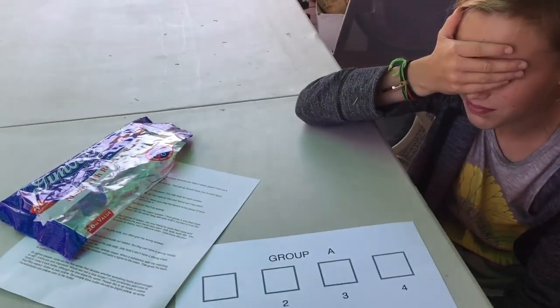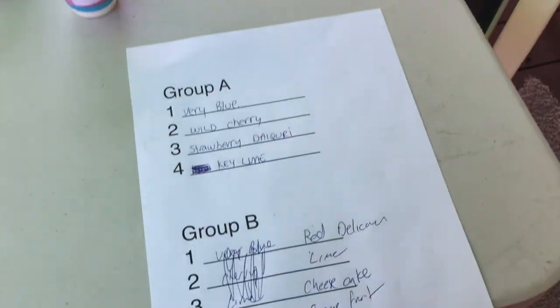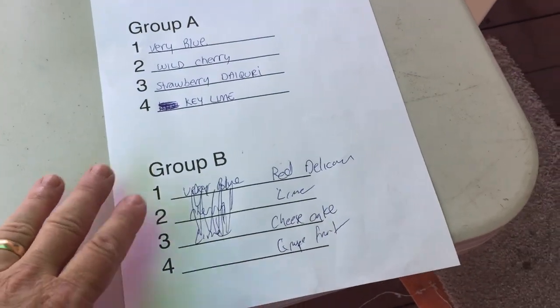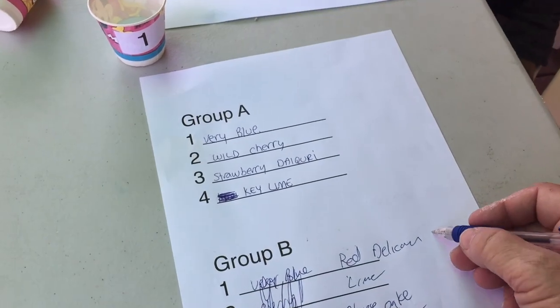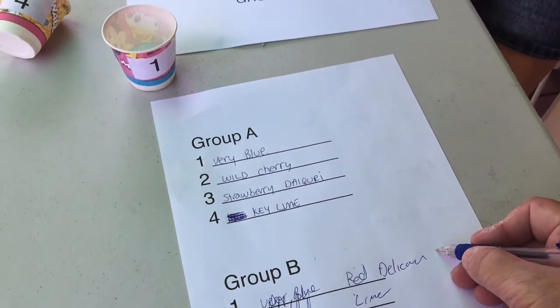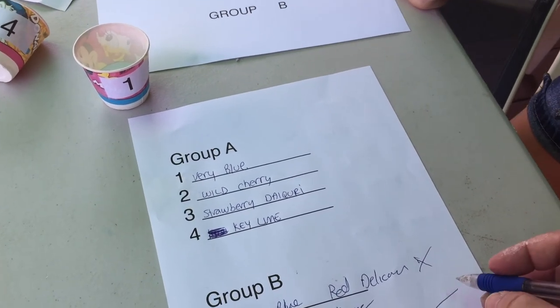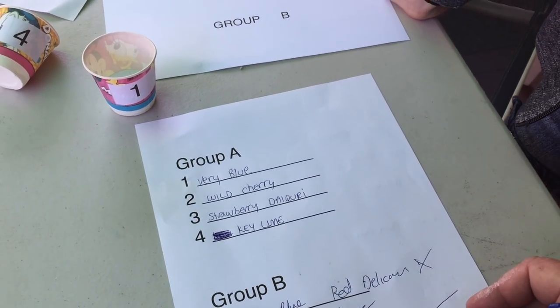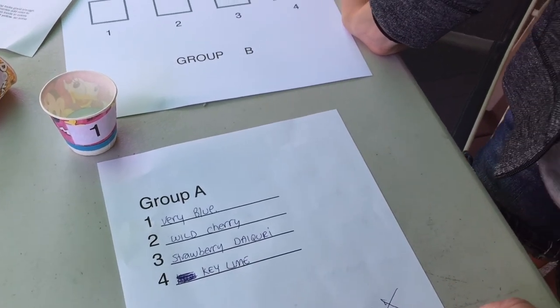Okay, you wrote those down. You got — you missed the first one. That was an X. You got the cheesecake right. You missed this one and got this one right. You got two out of four.